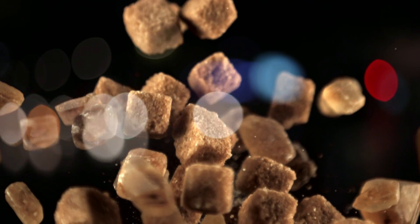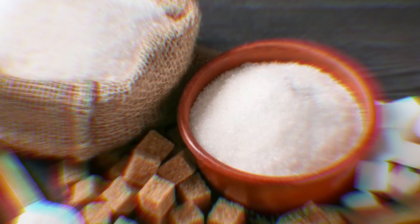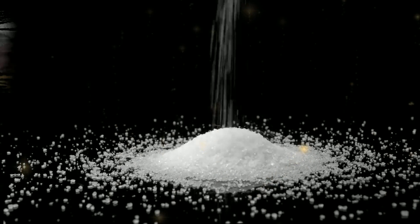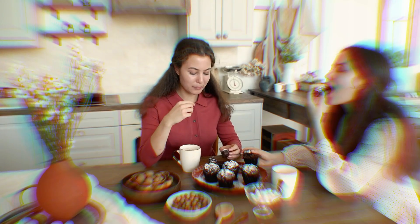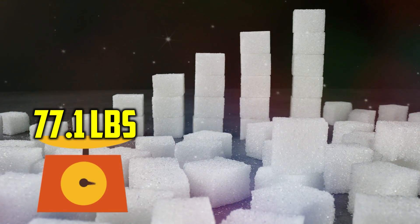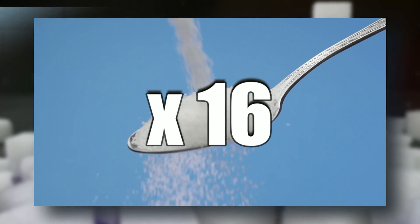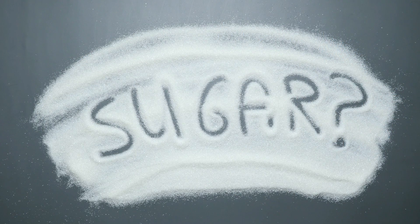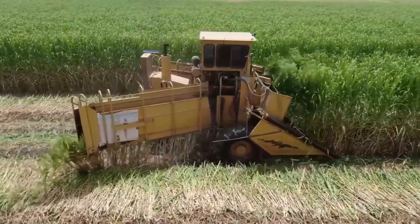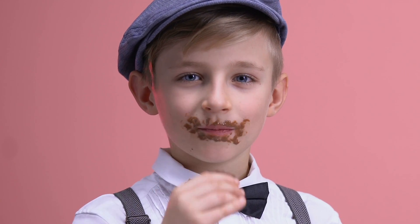Sugar is one of the most important things you keep in your kitchen, not just because it makes everything taste much better, but also because it's an essential ingredient in almost everything we eat. It's so important that the average person consumes about 77.1 pounds of sugar per year, which is equivalent to 16 teaspoons of sugar daily. But how is sugar made? Where does it come from? Today we're going to learn all about the making of sugar. So sit tight while we walk through the steps of producing sugar from the farm to the table. Friendly warning — this video might give you a sweet tooth.